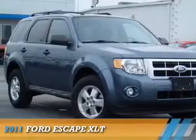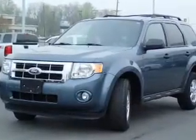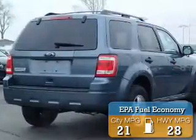Presenting the 2011 Ford Escape. It's powered by front-wheel drive, a 2.5-liter four-cylinder engine, and a six-speed automatic transmission. Great fuel efficiency saves you money by requiring fewer trips to the gas station.